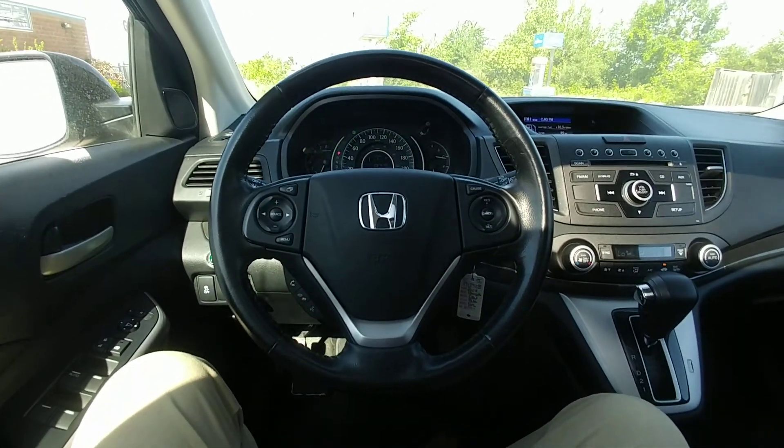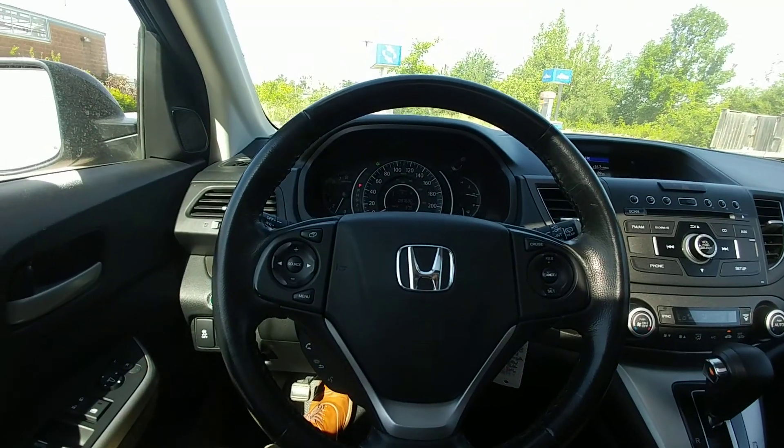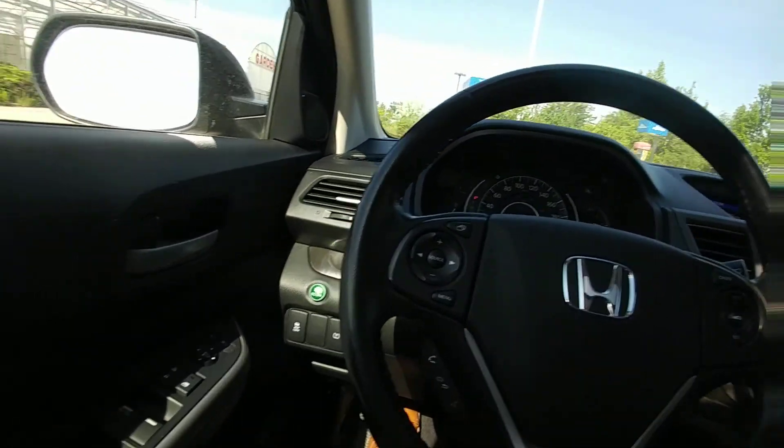Hi there, my name is Alex Fernandez. I'm a sales and leasing consultant at Bennett GM in Cambridge, Ontario. This is a quick walk around of the 2014 Honda CR-V all-wheel drive. Over there on the door you've got your power windows and door locks.